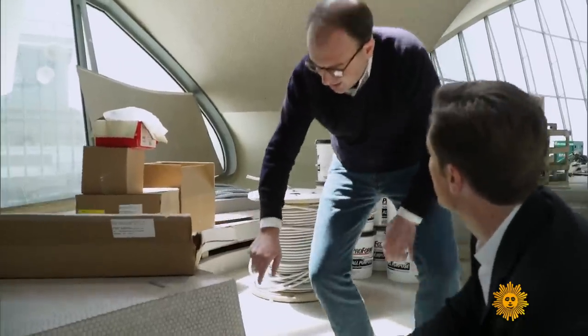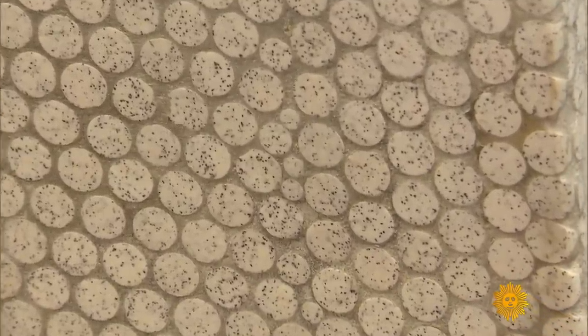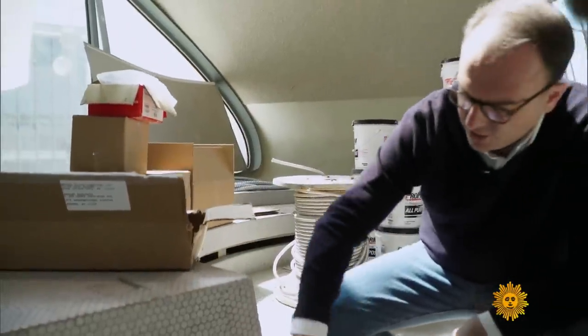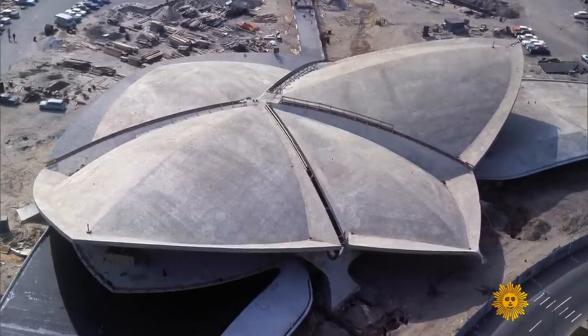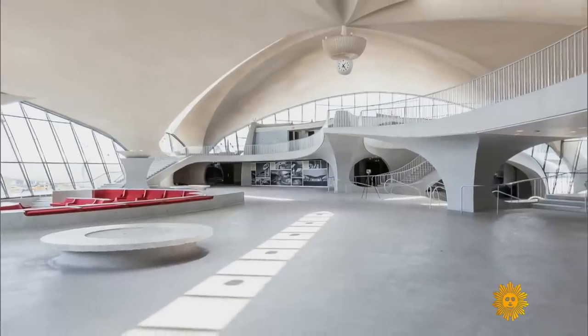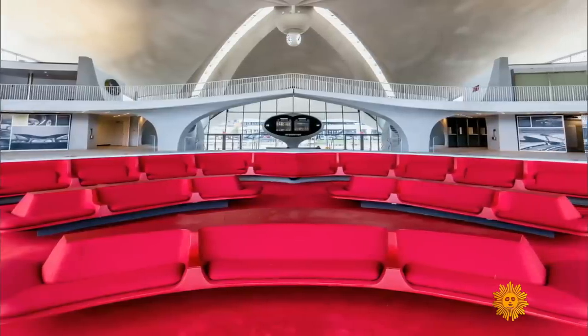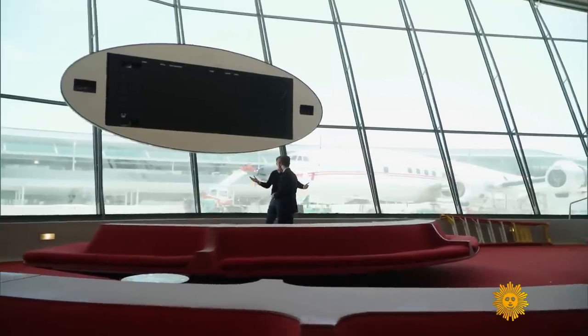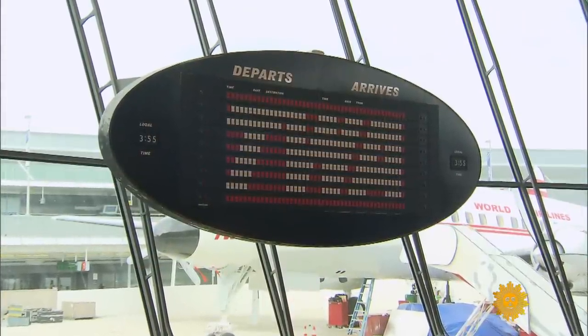This is the original Saarinen tile. And if you look very closely here, there are actually three sizes of tile — and you need that in order to make all these curves. As it turns out, there are no right angles in the entire building. But Morse wanted everything done right, from the signature clock in the center atrium, to the chili pepper red sunken lounge, to the iconic Solari departure boards, all restored to their original 1962 glory.